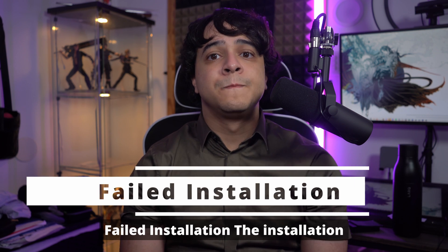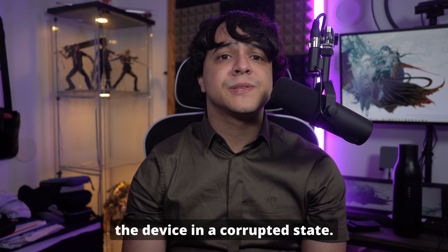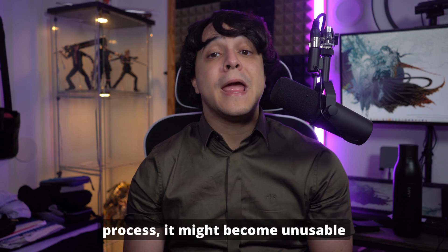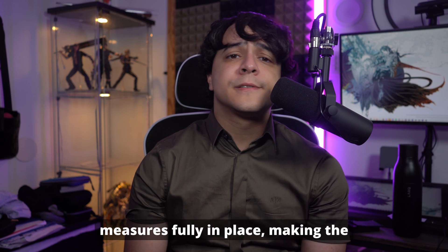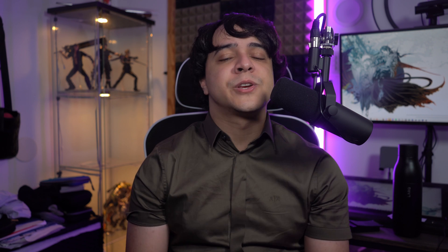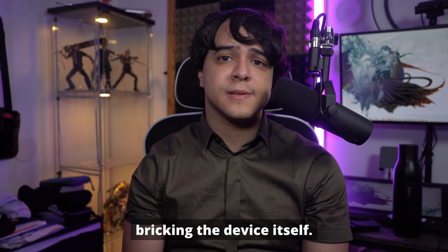Failed installation: the installation process for beta software can sometimes fail, leaving the device in a corrupted state. If the device can't complete the installation or update process, it might become unusable until properly restored. Security vulnerabilities: beta versions might not have all security measures fully in place, making the device more susceptible to malware or unauthorized access. Security breaches can cause significant harm, including bricking the device itself.